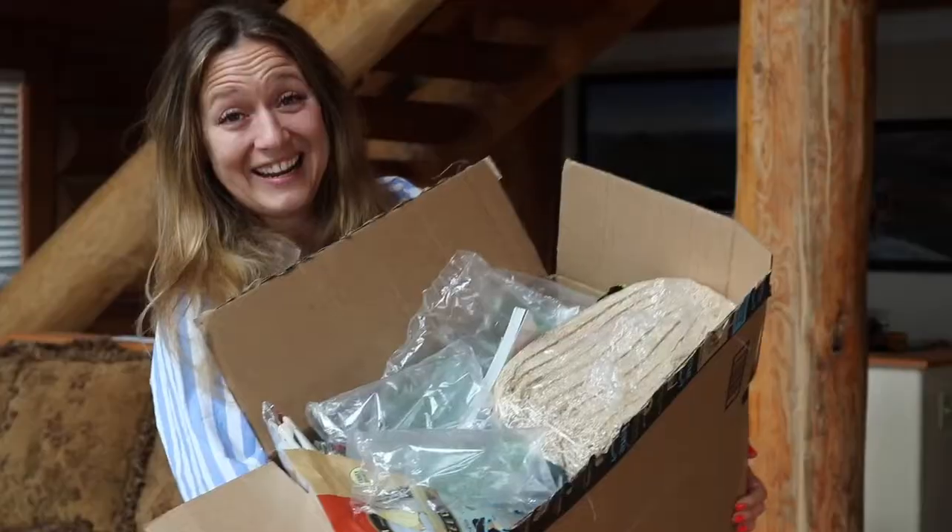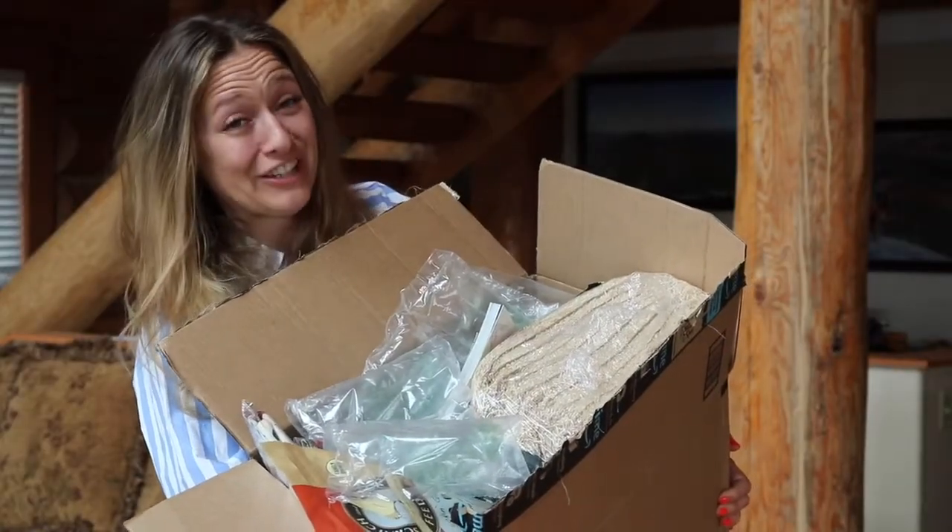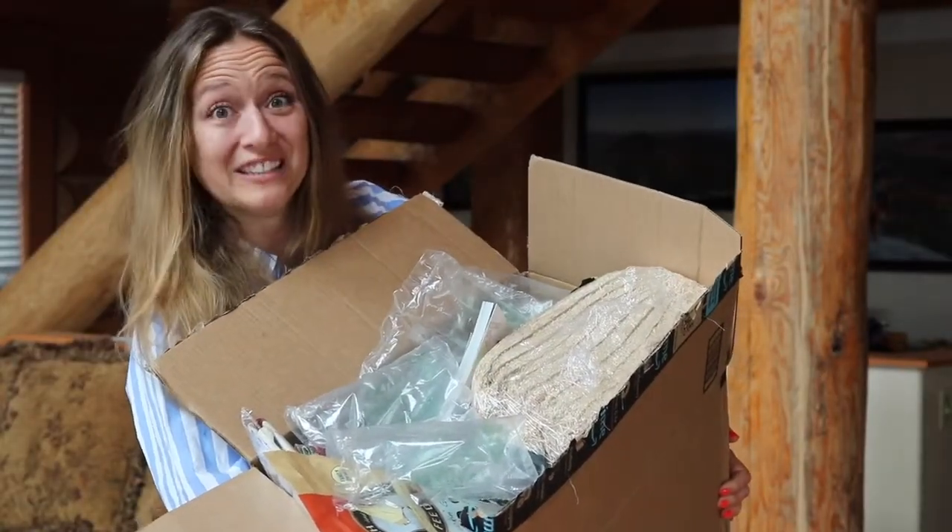Hey everybody and welcome back to my channel! I'm super excited today because I fell down an Amazon rabbit hole — we should probably actually say chicken hole. I told you guys that I have chickens now and I fell down an Amazon chicken hole buying accessories and different little things for my chickens. It's a pretty giant box so grab a beverage, sit down, and let's go through some chicken stuff.